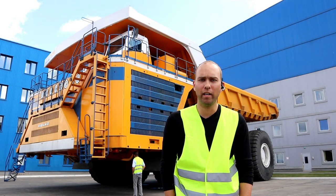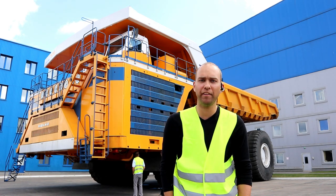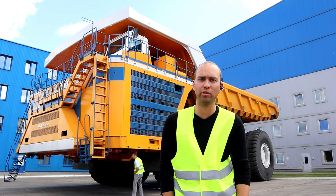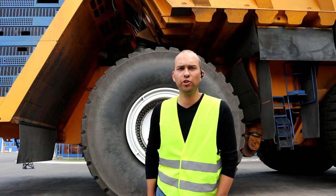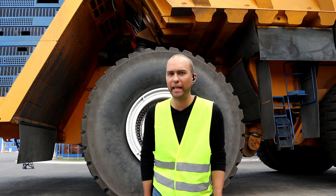Behind me is a truck which is one of the largest in the model line today. This one carried 503 tons for the enterprise's needs and is actually in the Guinness World Record book. The 400-ton truck behind me runs on Bridgestone tires — our own tire maker doesn't make them that big.